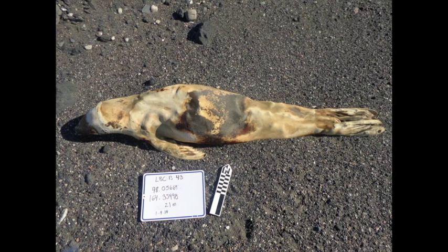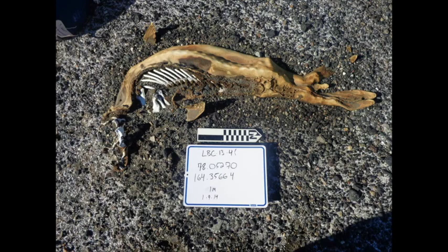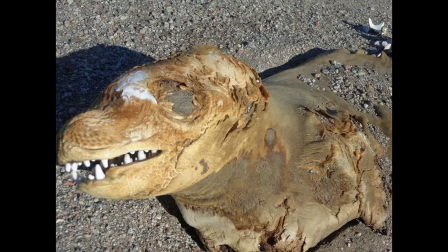The cold, dry conditions preserve and mummify them for thousands of years. We try not to disturb the seals, and only take small samples of skin, fur, tooth, and bone, and then leave them as they were.